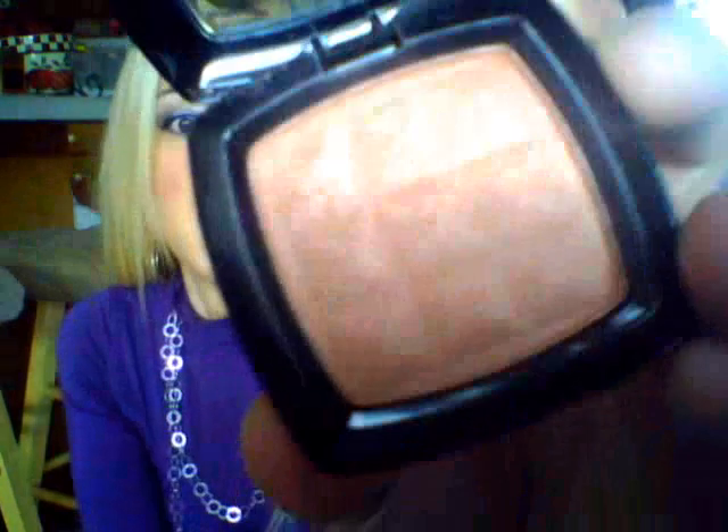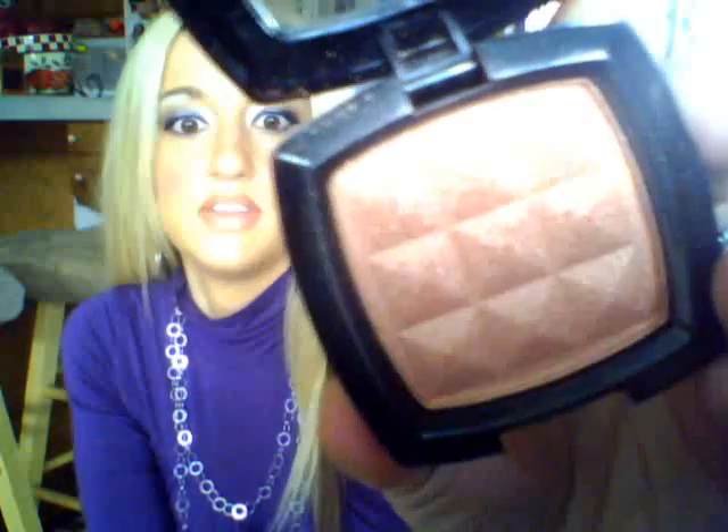Next up I have number 12, Terracotta. This is like a really really pretty bronze color — it's a really bright color with lots of shimmer in it. So if you're not into shimmer, you can pass on this one. I love shimmer, so that one is a really really pretty bronzy shimmer color.